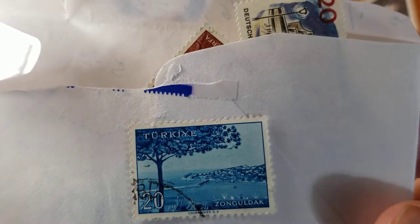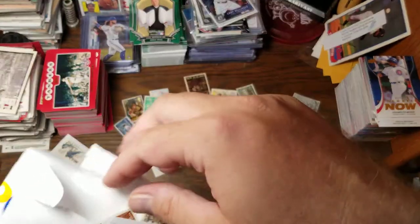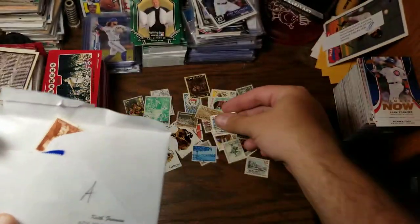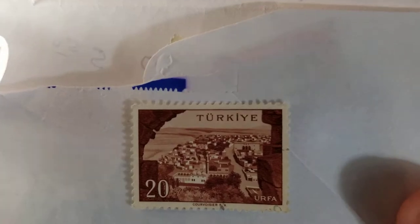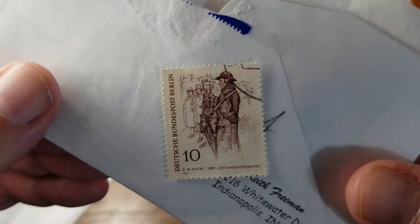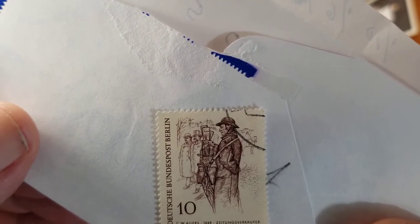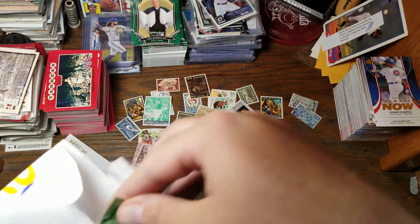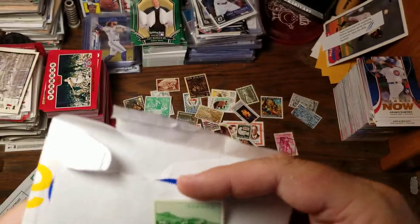Another one from Turkey — looks like some kind of ocean scene with a city and a bridge underneath a tree, Zonguldak. What do we have here — another one from Germany — I guess that's going to be the Philharmonic. Another one from Turkey. Another one from Turkey, Urfa — another city scene. Another one from Germany — CW Ehlers, 1889. I would have guessed that was Sherlock Holmes if I didn't know it was from Germany. Another countryside view from Turkey — Mugla — not sure how to pronounce it.